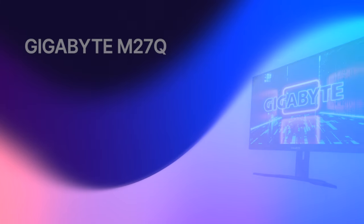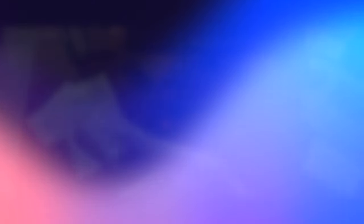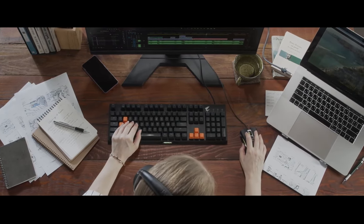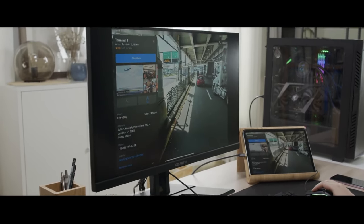My favorite 1440p monitor is the Gigabyte M27Q. At $300 or less, it is simply the best display I've experienced to date. It is bright, colors are nice and vivid, and response time is amazing for the price. I've very much enjoyed gaming and video editing on it.